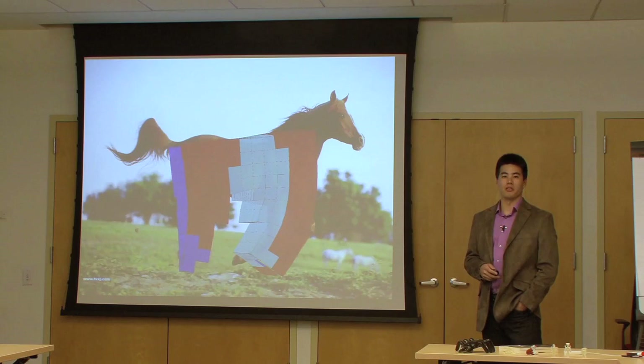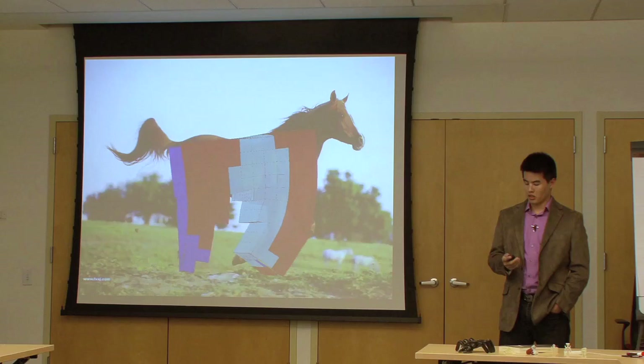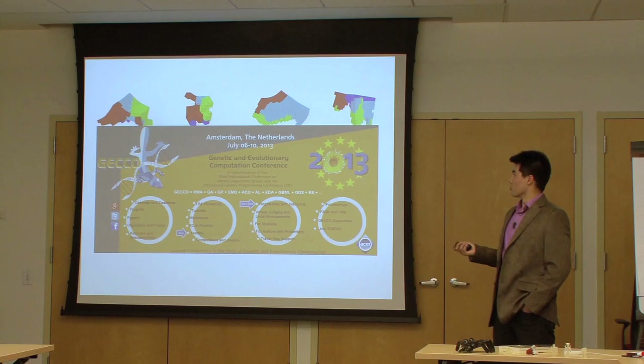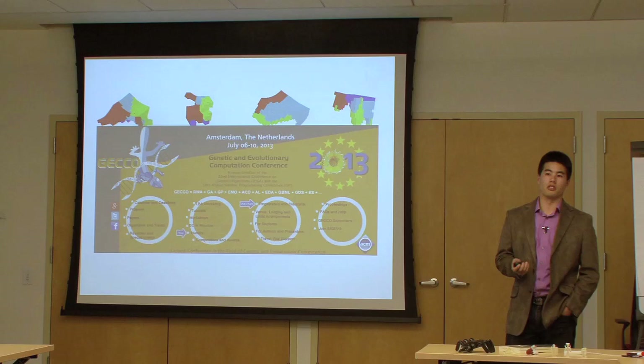I'm really excited about that, as well as the scientific questions we can ask doing evolution on the timescale of hours or days as opposed to millions and billions of years. As Syl mentioned, this work will be presented and published at the Genetic and Evolutionary Computation Conference, which I'll be flying out to in a couple of months.